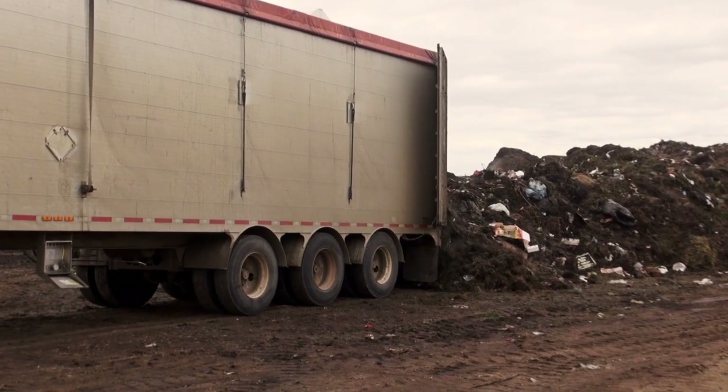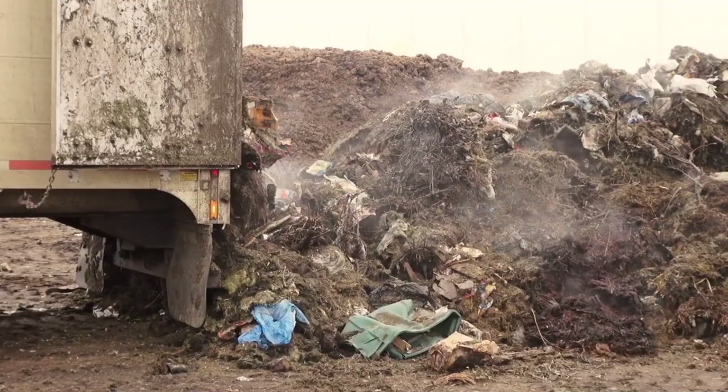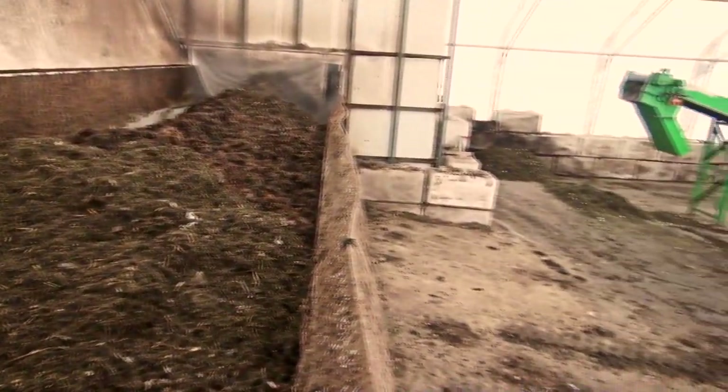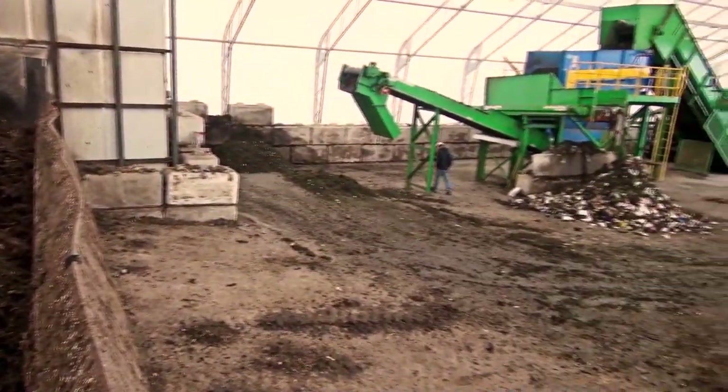As an added bonus, there's about three times more potential energy in a load of municipal organic waste than there is in cow poop — and they charge a tipping fee.